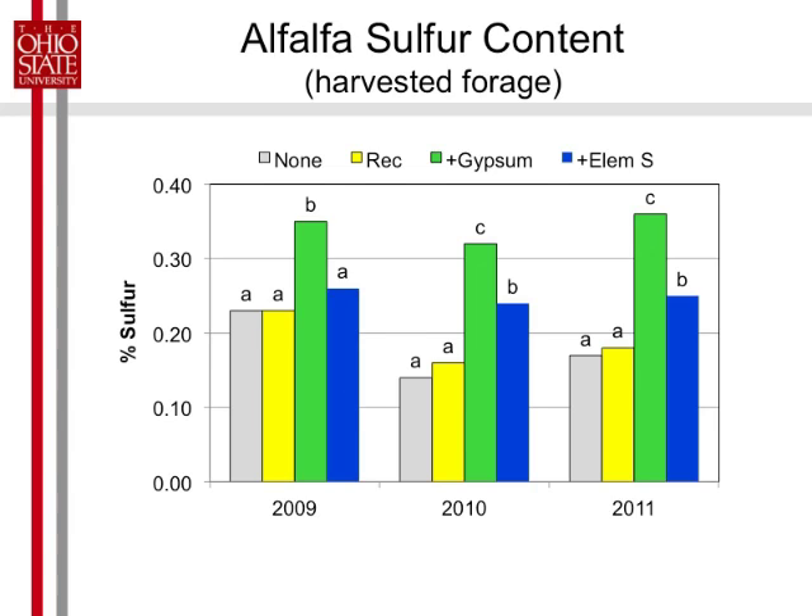This shows the percent sulfur in the total harvested forage. Normally if you're going to do a sulfur tissue test, you do the very top third of the plant — the top six inches. This is the total plant that we harvested. With gypsum, we got a jump right away the first year because it is sulfate and it's available. Elemental sulfur takes a few months to turn to sulfate to become available to the plant, so we really didn't expect much the first year, but then the second year it did push sulfur up compared to treatments without sulfur. Gypsum really pushed it up, but we put on a lot of sulfur — way more than we needed, so it was luxury consuming.